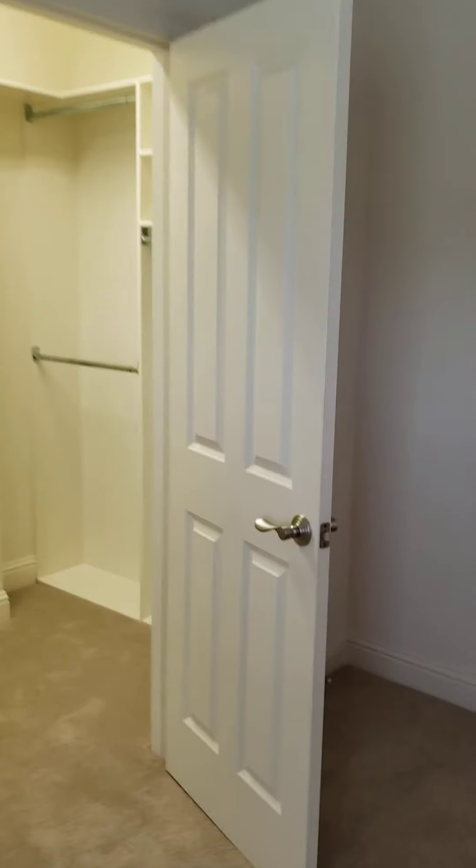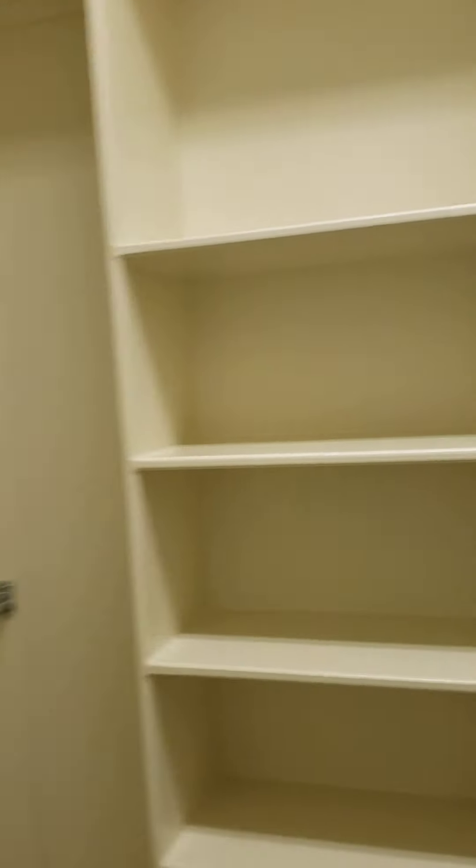Guest closet — this one has a lot more hanging space here, a whole lot more. It's beautiful.